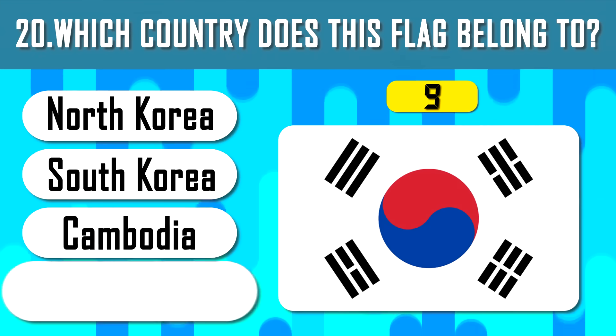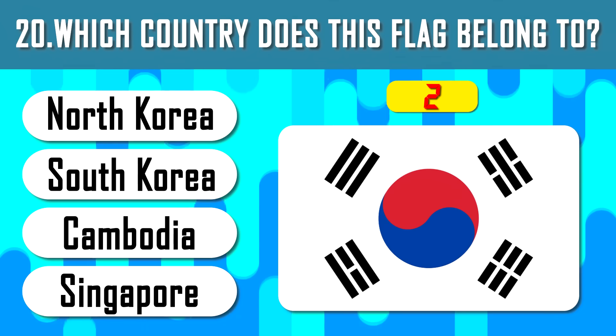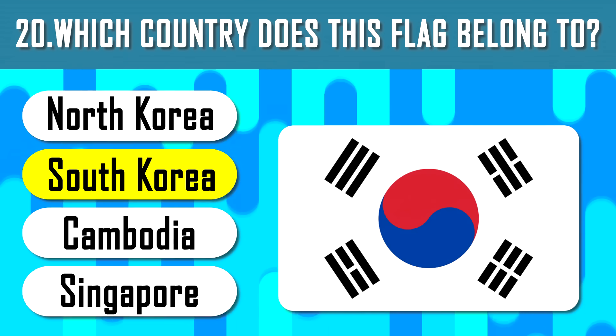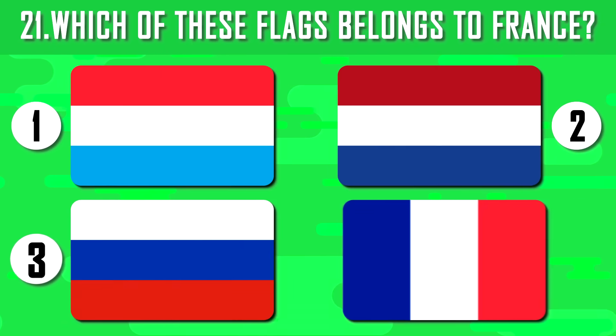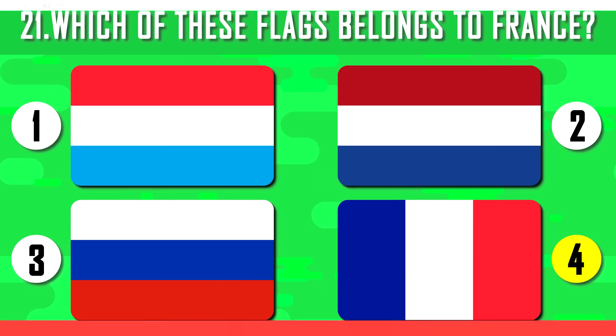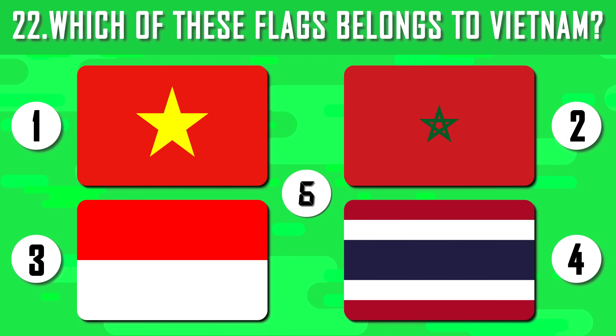Who owns this flag? The yin-yang of blue and red color on a white background is the South Korean flag. Choose the flag of France among other European countries. Blue, white and red colors upright is France. Asia — get the flag of Vietnam. Surprisingly, Vietnam ranks second after Burma in rice consumption.